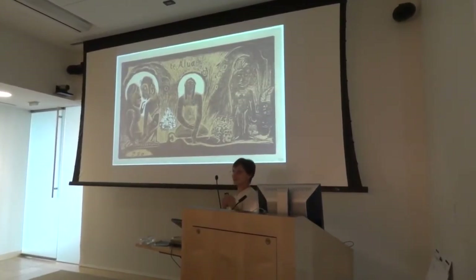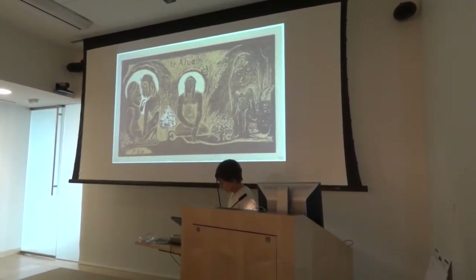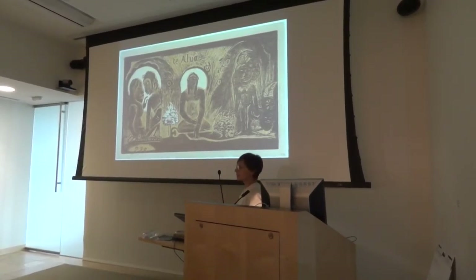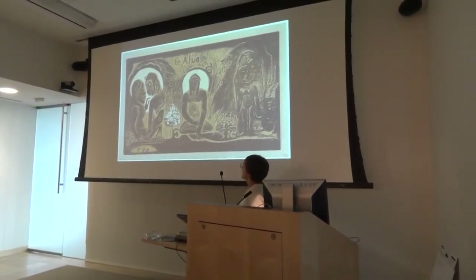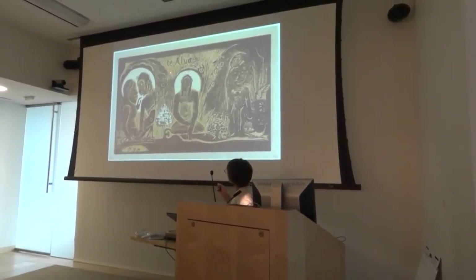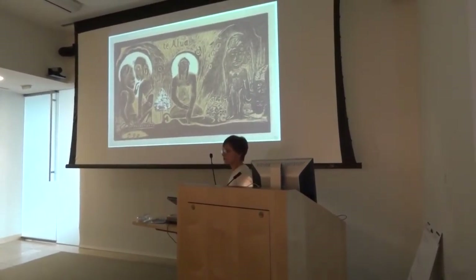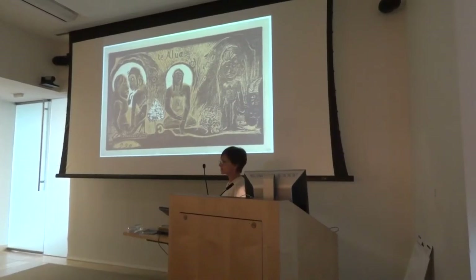You see color assimilation a lot in printmaking — not just woodblock printing, but etching and taille-douce. They use that spacing of line to create different values. Even though the same color is printed, down here where it's interspersed with black lines it looks darker in value. It's a basic premise in printmaking that we use all the time — color assimilation that you never think about.